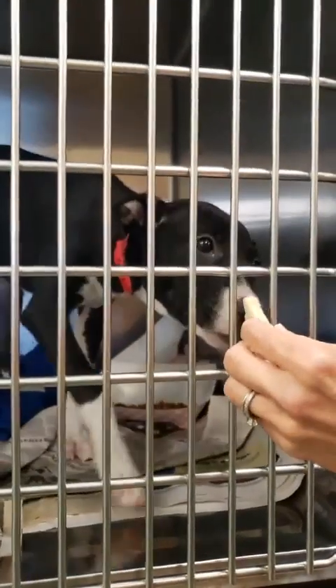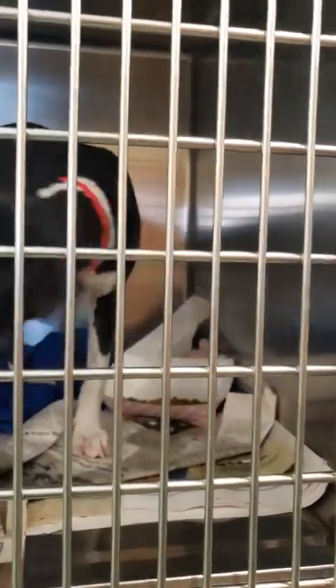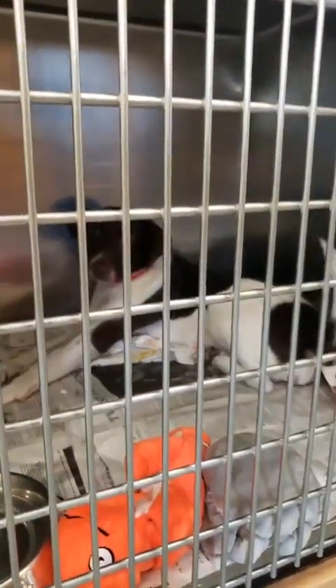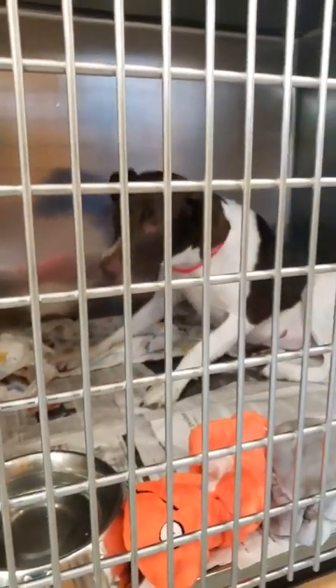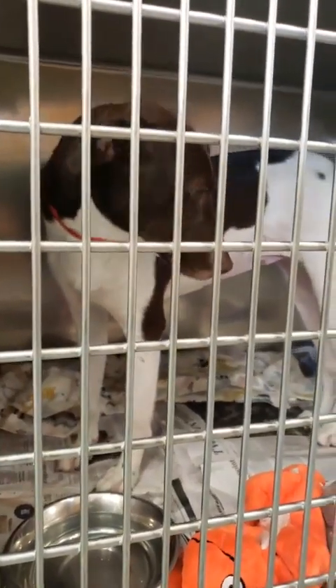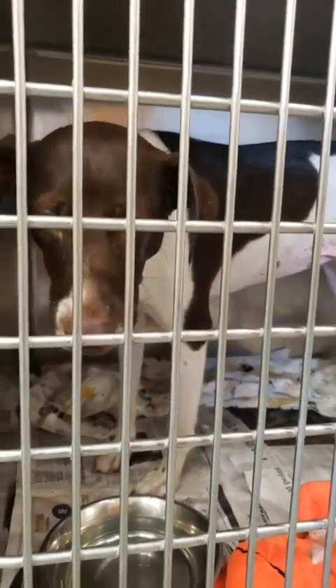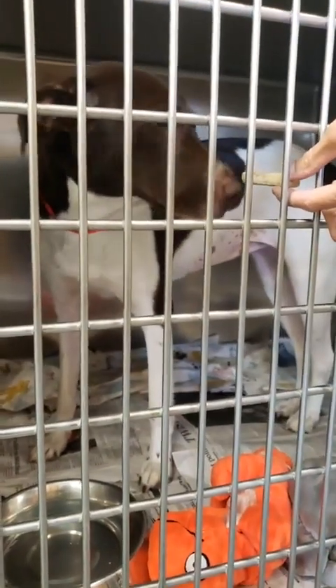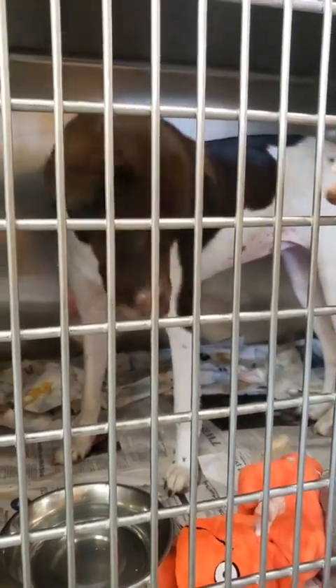This is Lily. Hi, Lily. This is Ruby — Ruby-roo. She just got spayed today, so she's still a little out of it. She got up to come over and say hi — that's how much she wants to go home. Now she's all ready to go home.